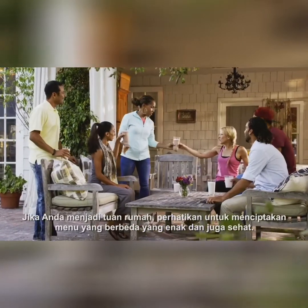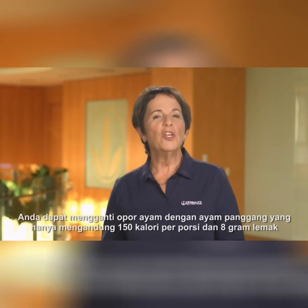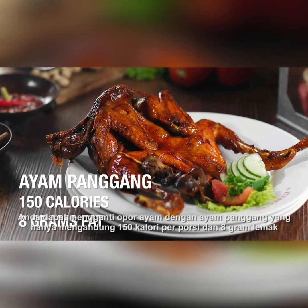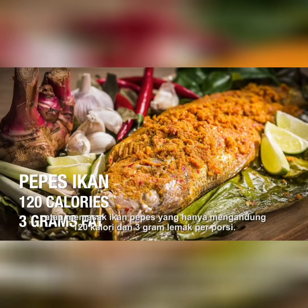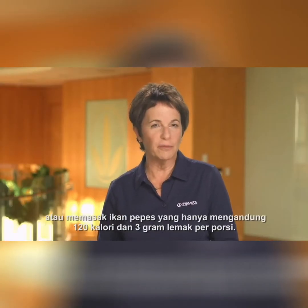If you are the host, consider creating a different menu that remains sumptuous yet healthy. You can replace chicken oppar with grilled chicken, which contains only 150 calories per serving and 8 grams of fat, or cook a fish pepes, which contains only 120 calories and 3 grams of fat per serving.